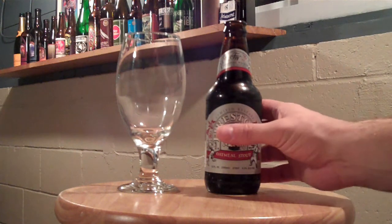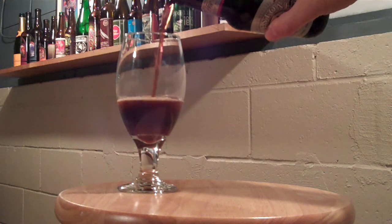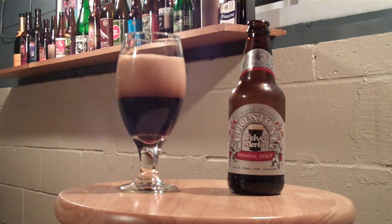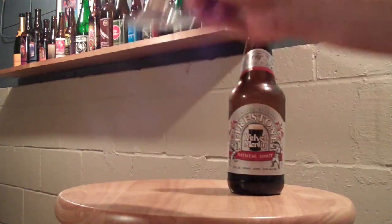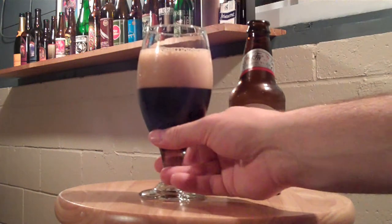Let's see what this thing looks like in the glass. I'm pouring it fairly vigorously and it's working up a nice, thick head on that thing. Nice khaki brown color, good swirl in the glass, and as to be expected, this thing literally is so dark.